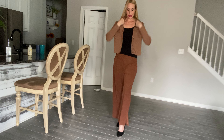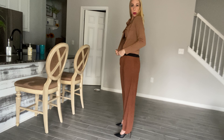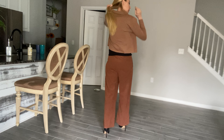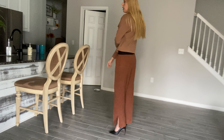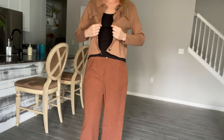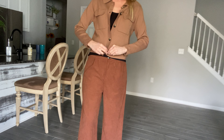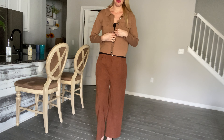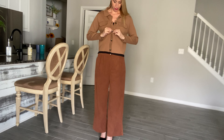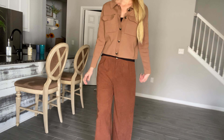Hey beautiful friends, Carissa here showing you this really cute cropped, slippery-type jacket. It is really comfortable, really cozy, soft material. Like I said, it's cropped so it's going to be a little bit higher up. It does button all the way up — I'll show it to you with some of the buttons on. You also have some little pockets on the top. This is a light brown color and it does come in other colors.